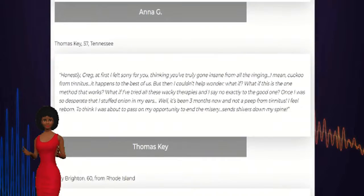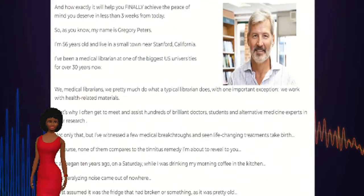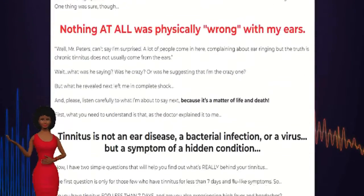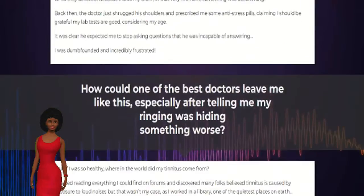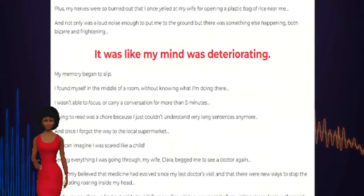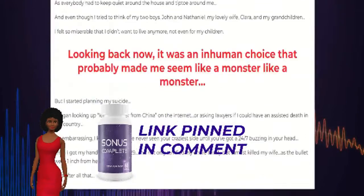In this video, I'm going to be doing a complete review of Sonus Complete for tinnitus. What on earth is Sonus Complete? Sonus Complete is a brand new dietary supplement that is designed to prevent tinnitus symptoms. It is made of 100% natural ingredients and doesn't contain toxins and fillers.